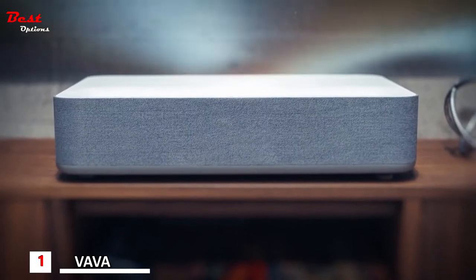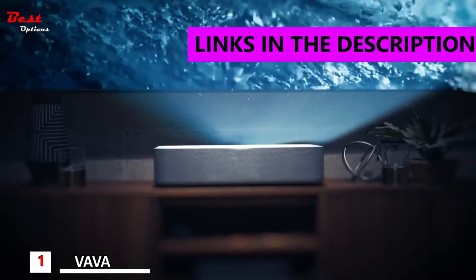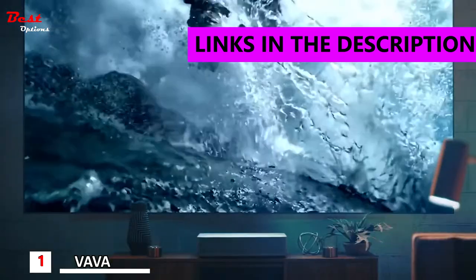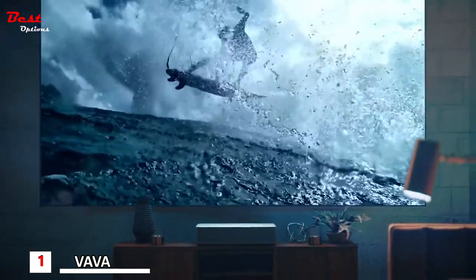Introducing the world's most powerful 4K projector. Capable of delivering a massive 150-inch picture, the Ultra Short Throw technology brings a true 4K experience to transform the way you watch TV.